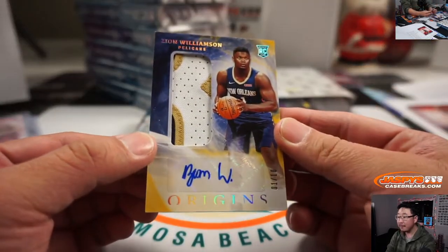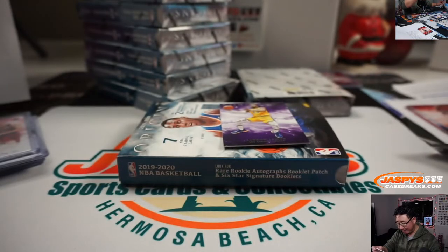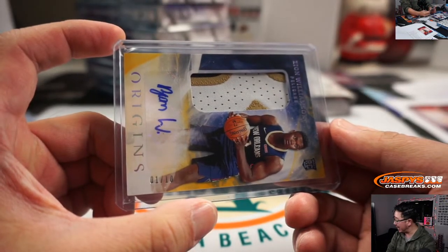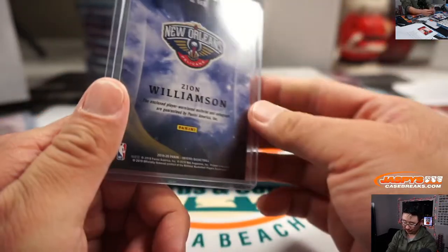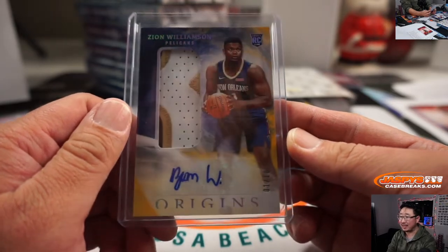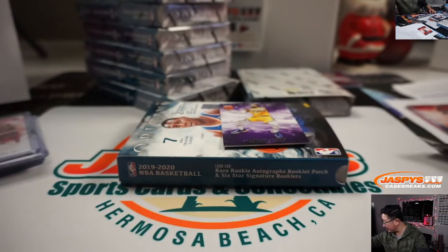And then — whoa! Zion Williamson! Three-color patch and autograph, one out of ten! Woo! Pelican's number block! One out of ten — that goes to Patrick. Wow, it's a nice color in the patch. Nice low number, nice Zion. He should be back in action soon, right? Congrats to you, Patrick.